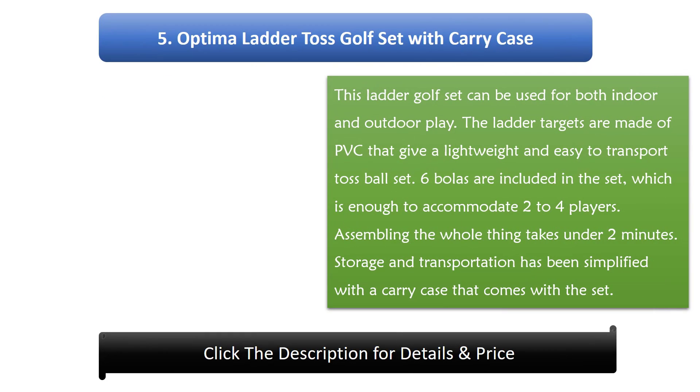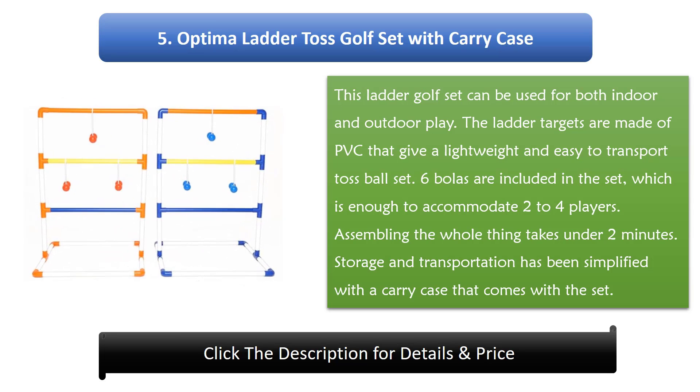Number 5: Optima Ladder Toss Golf Set With Carry Case. This ladder golf set can be used for both indoor and outdoor play. The ladder targets are made of PVC, giving a lightweight and easy-to-transport toss ball set. 6 bowlers are included in the set, which is enough to accommodate 2 to 4 players. Assembling the whole thing takes under 2 minutes. Storage and transportation has been simplified with a carry case that comes with the set.